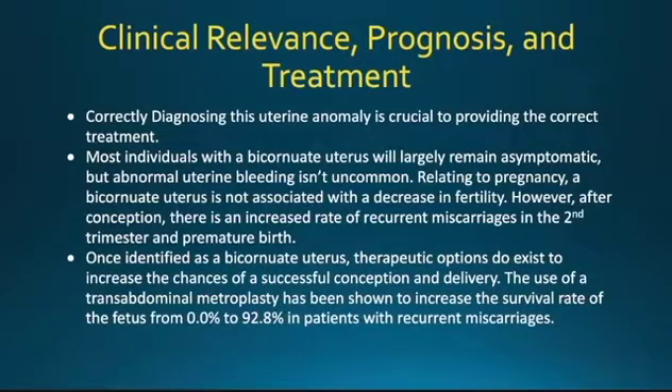Clinical relevance, prognosis, and treatment. Correctly diagnosing this uterine anomaly is crucial for providing the correct treatment. Most individuals with a bicornuate uterus will largely remain asymptomatic, but abnormal bleeding is not uncommon. Relating to pregnancy, a bicornuate uterus is not associated with a decrease in fertility. However, after conception, there are increased rates of recurrent miscarriages in the second trimester and premature birth. Once correctly identified, there are therapeutic options that exist to increase the chance of a successful conception and delivery. The use of a transabdominal metroplasty has been shown to increase the fetal survival rate from 0.0% to 92.8% in patients with recurrent miscarriages.